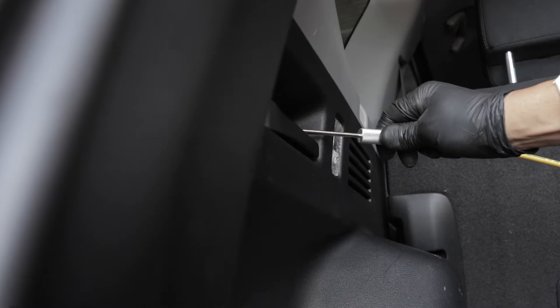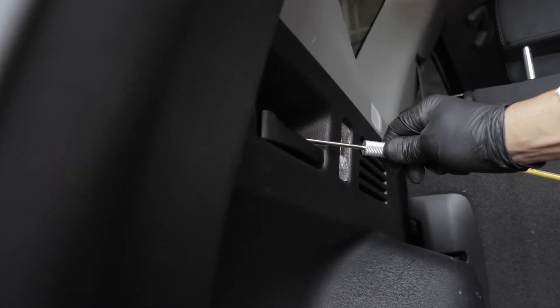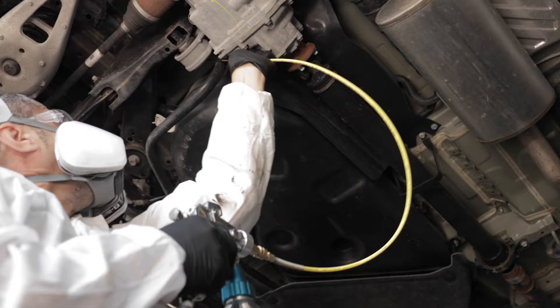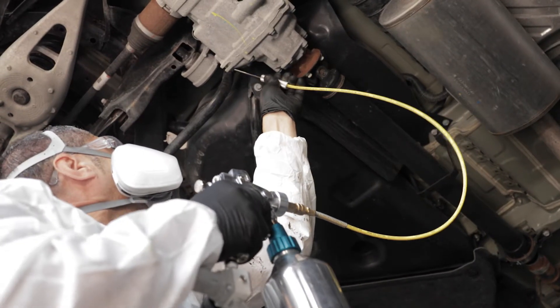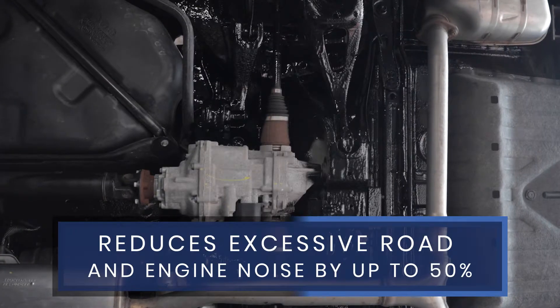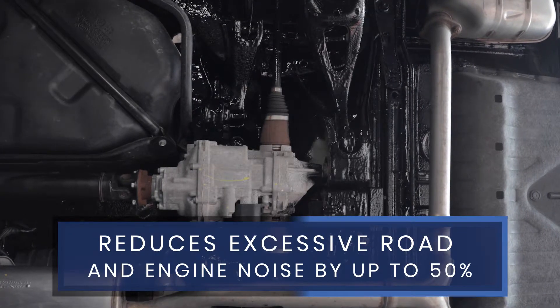Our products do more than just protect the areas of your vehicle where rust can take hold. They also offer a durable coating that not only insulates your vehicle from the elements of nature, but also reduces excessive road and engine noise by up to 50%.